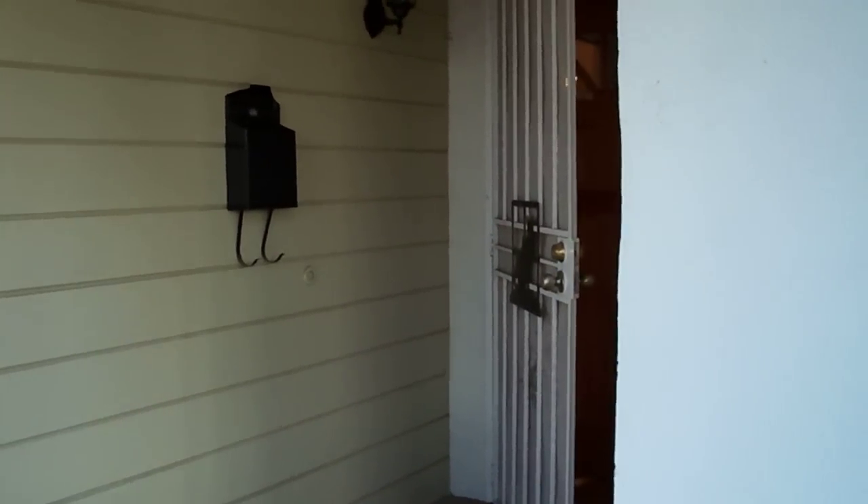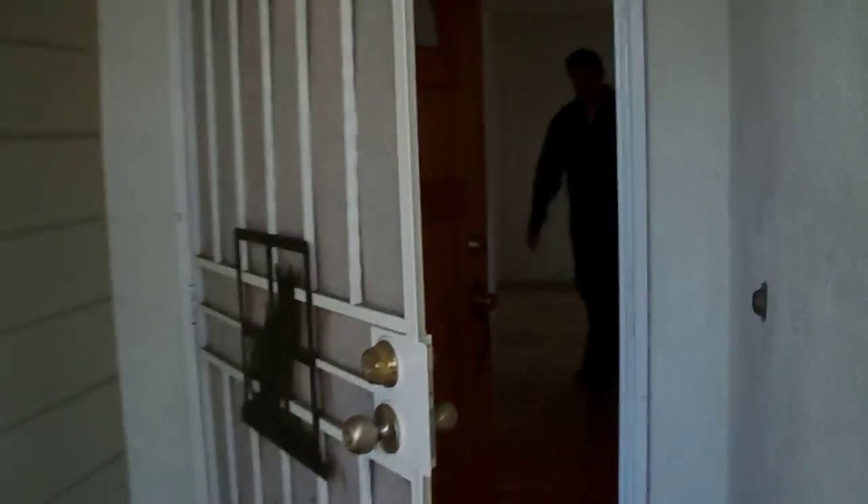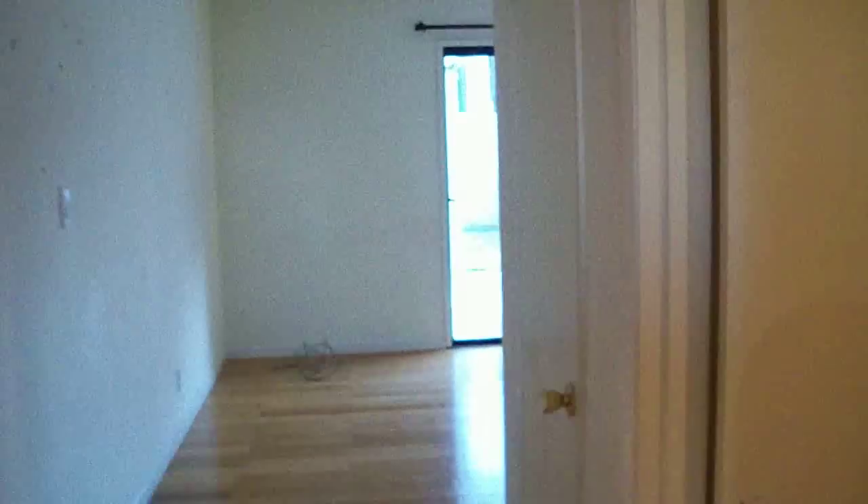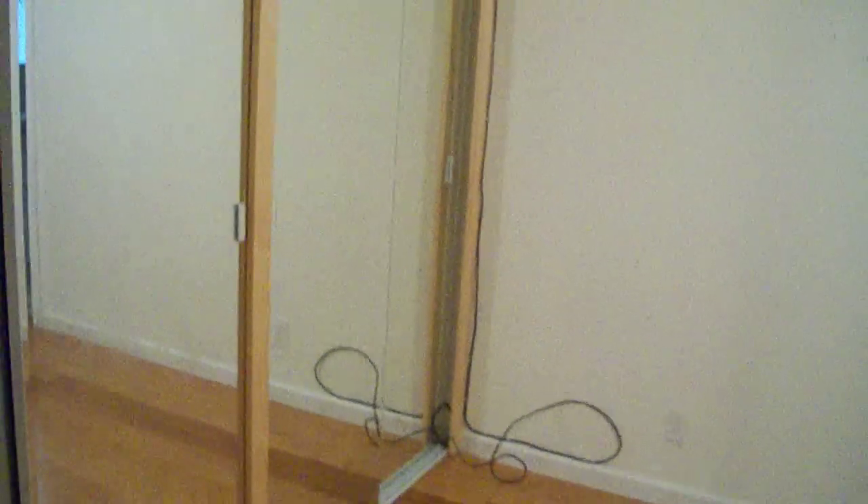Welcome to 1440 Linden Grove. Let's go ahead and go on inside, then we're going to take a quick right to the first bedroom. Nice hardwood floors. There's a closet space. There's a bathroom.